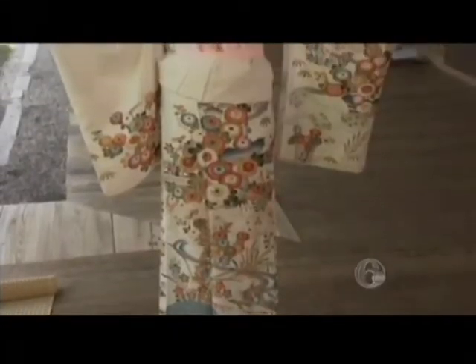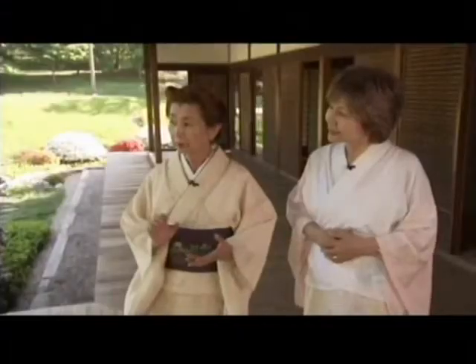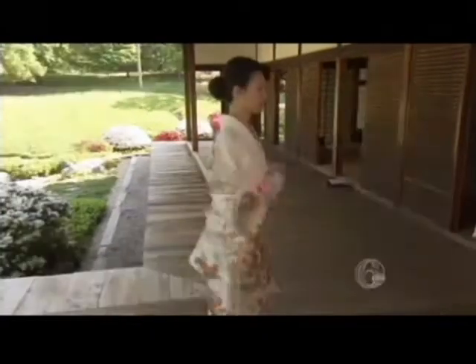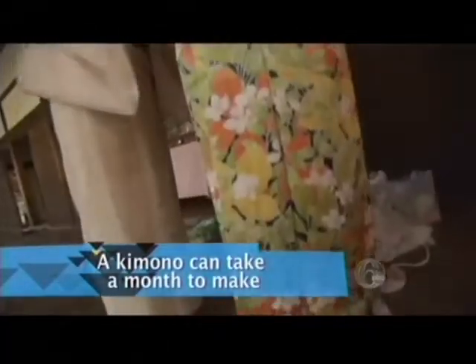Kimono, translated literally, means a thing to wear. A traditional silk kimono is handmade and ornately designed. The painting technique uses a traditional Japanese painting style — it's an expression of art. An authentic kimono can cost well over $30,000.